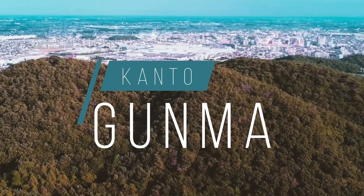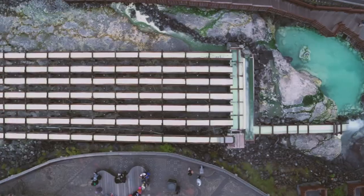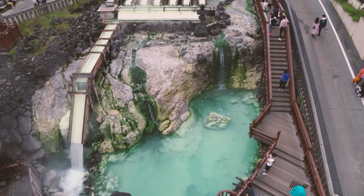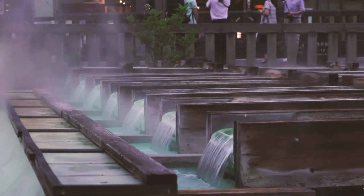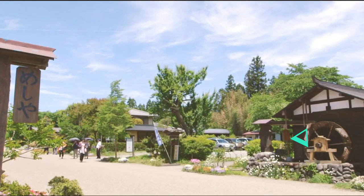Welcome to Gunma. Gunma may be a landlocked prefecture in the Kanto region, but it's famous for its many high-quality hot springs and rich industrial history. Let's explore Gunma.